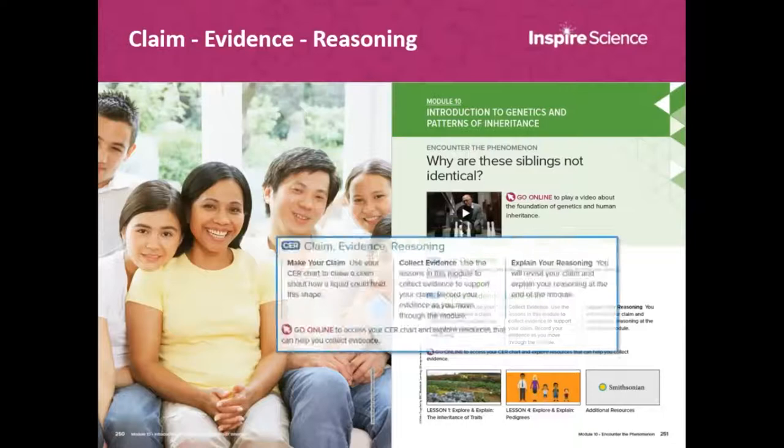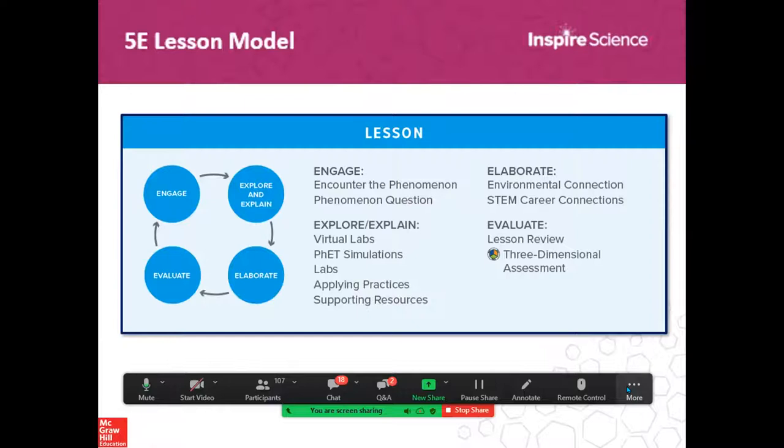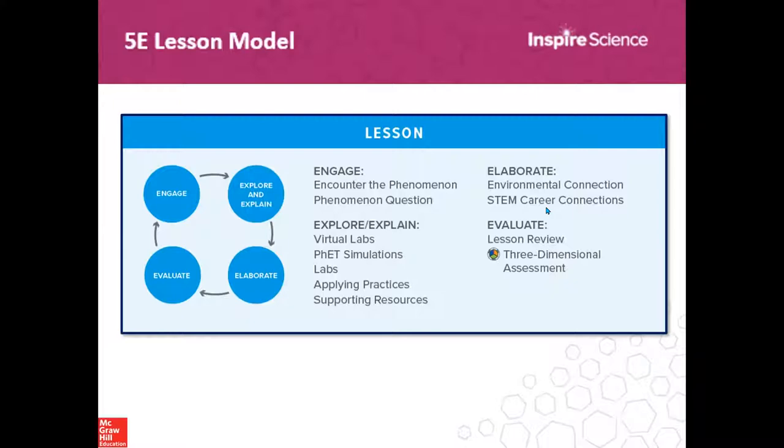Back to our module - Introduction to Genetics and Patterns of Inheritance. In the lesson we have claim, evidence, and reasoning at the beginning of the module. It's a framework used as best practice in many classrooms. If you're not a claim, evidence, and reasoning user, you can skip right over this feature. Give yourself permission not to use it if that's not your approach. Then we go to the next lesson and get into the 5E model, beginning with Engage.